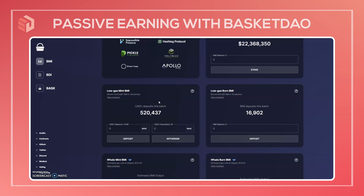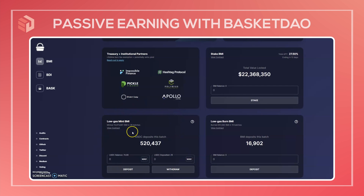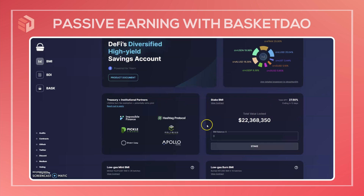Now I have to wait for the batch to go through — it could take up to 24 hours, though normally less than that. Once that goes through, I'll be able to stake that BMI. This is single token staking, meaning we're not providing liquidity and we don't need any other tokens to stake. Once I have that BMI balance I'll put it in here and hit stake and approve the transaction.